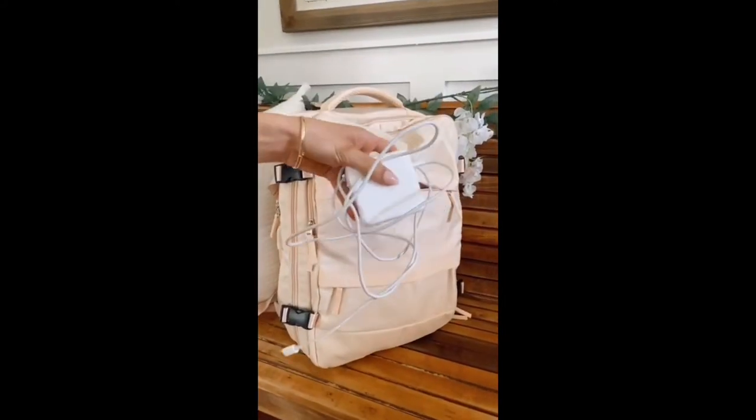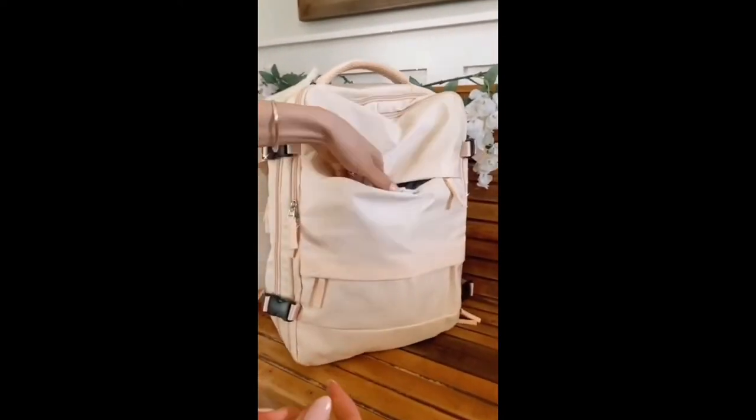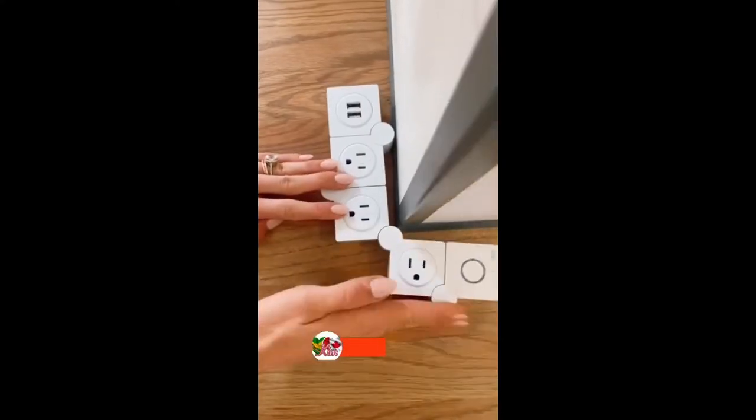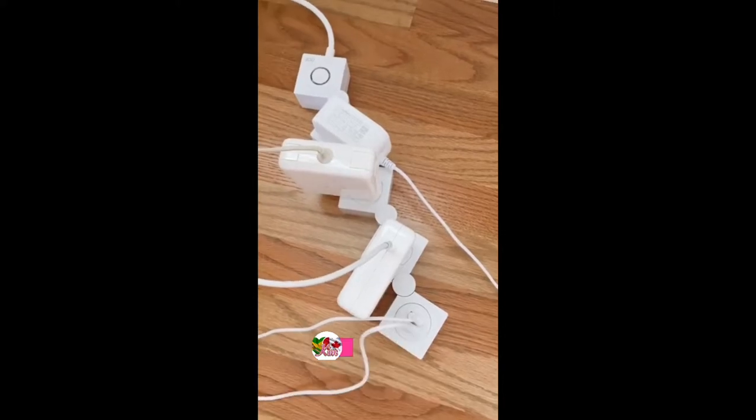Amazon life hacks: keep your laptop charger organized with this peel-and-stick cord organizer — it lets you quickly wind your charging cables in under five seconds so they never get tangled in your bag. And while traditional outlet extenders only use about half the plugs, this gadget lets you configure it however you like so it fits around corners, uses all the outlets, and comes with two USB ports.